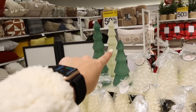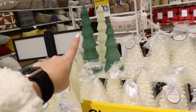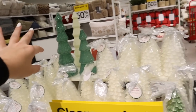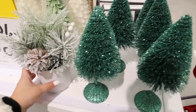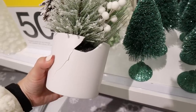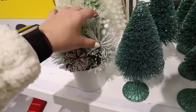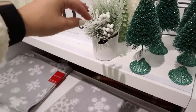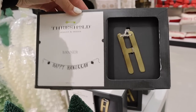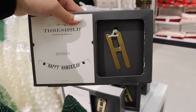They have a couple more of those like glass ones — they're almost made of like glass beads. They have a smaller green one and then a bigger green and white one, and some green wax candles. More bottle brush trees — I really wanted to buy this until I turned it around and saw that it is actually broken, so I'm going to keep it turned around so no one grabs it and hurts themselves. They also have these Happy Hanukkah banners — really cute gold metal banners. That's cool for 50% off.